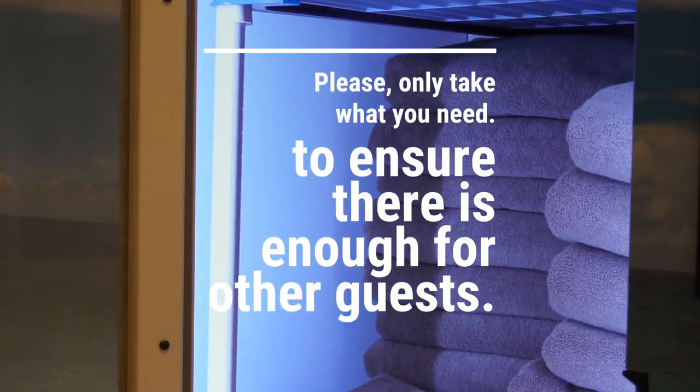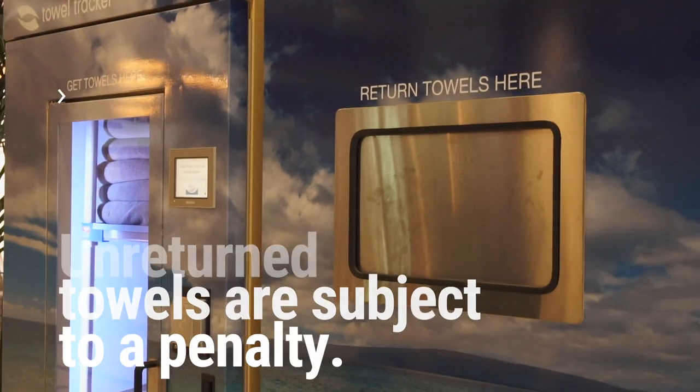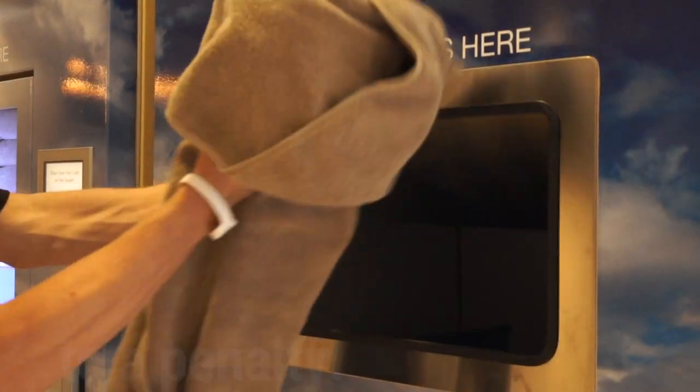Please only take what you need to ensure there is enough for other guests. These machines do keep track of towel usage and unreturned towels are subject to a penalty.